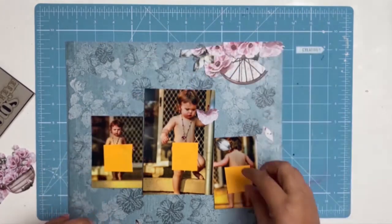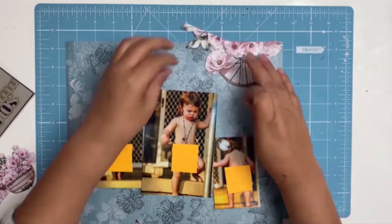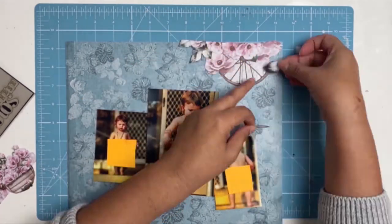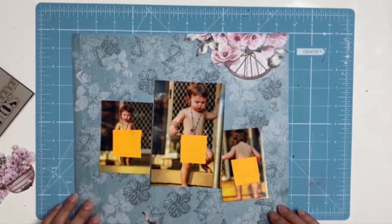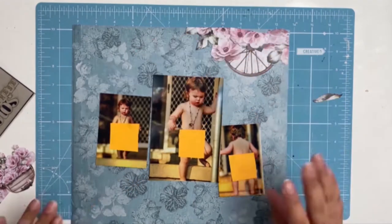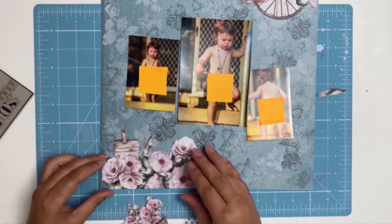I will admit that I spent a considerable amount of time trying to get all the flowers in exactly the right position. This layout was really a labor of love — very simple, but trying to get everything in its rightful spot did take a considerable amount of fussing around. I do like the end result, but I wish I'd made decisions a little bit faster.